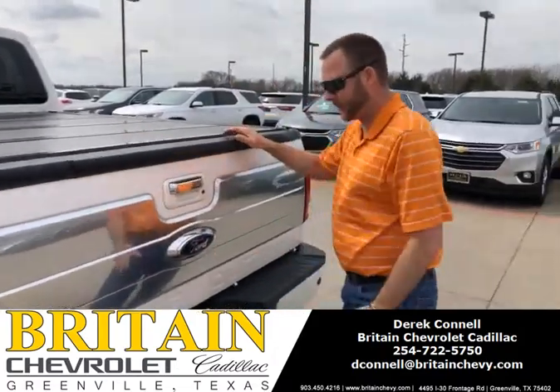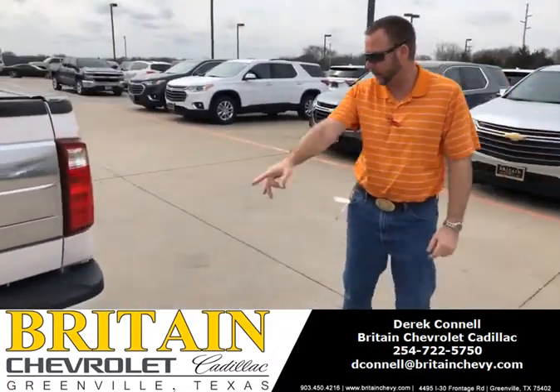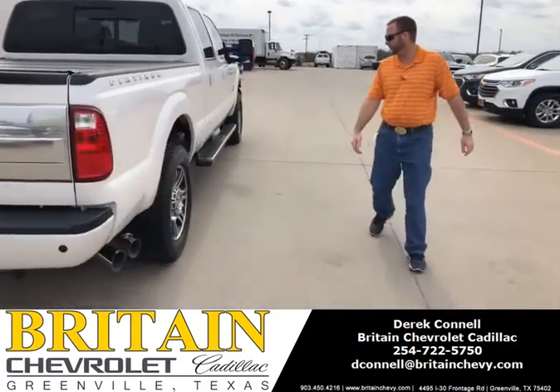The vehicle looks clean. I don't see nearly any damage anywhere on it. It's been well taken care of. You've got your backup sensors. It's a great looking vehicle.